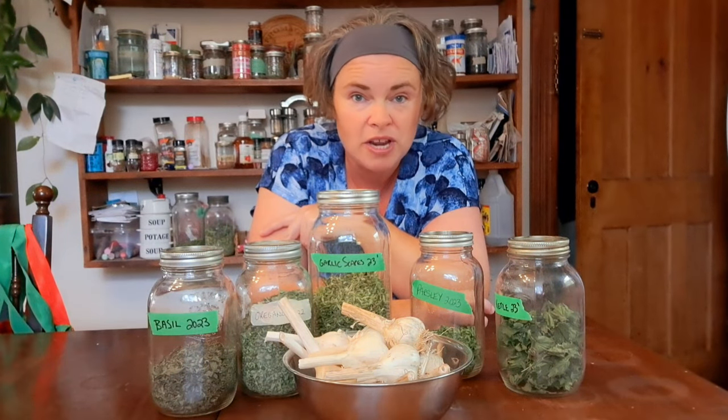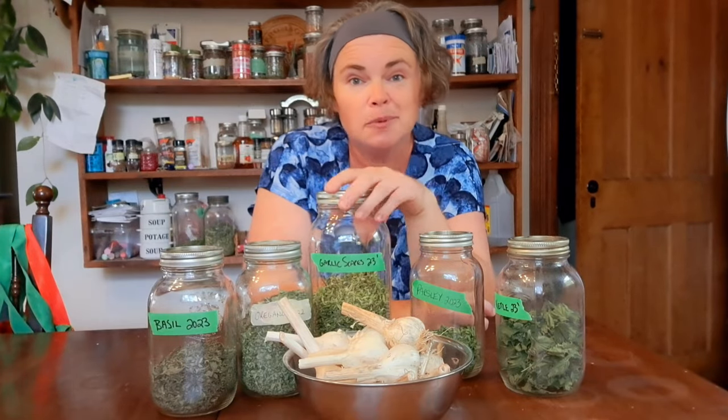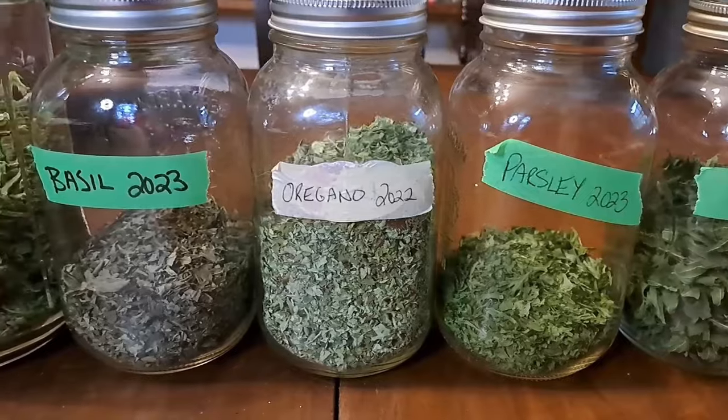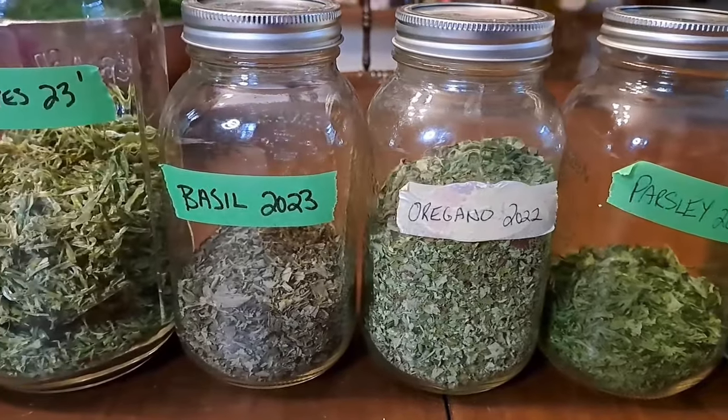For example, our August stew, which you've seen us do twice — we know we want at least 48 jars of that, so that's multiple times canning that item. With herbs, we dry load after load after load because we know that's something we'll use over the winter.